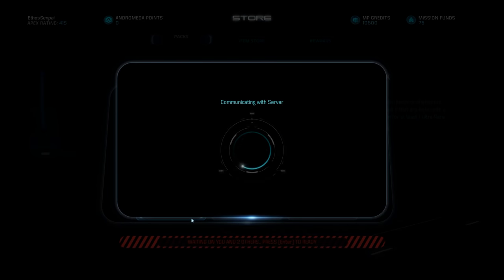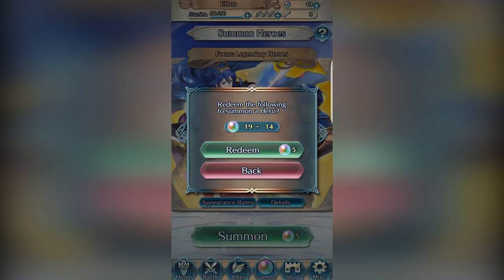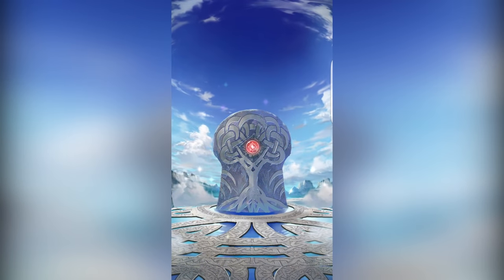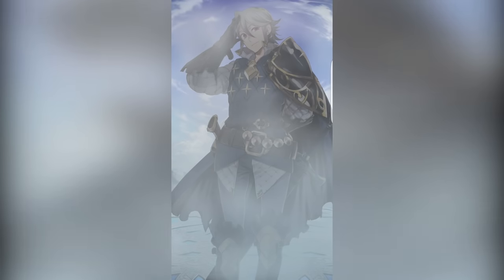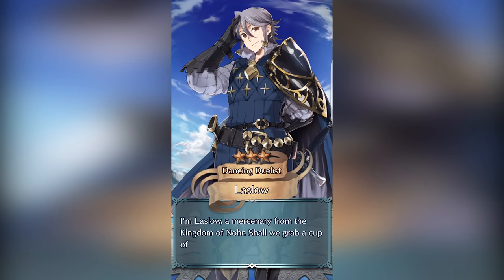Have you ever wondered why you have to actually open a loot box? When you receive a loot box in a game, it doesn't just pop open automatically — you have to take a step of unlocking it to make it reveal its contents. That's not an accident. It turns out that the anticipation of a reward is just as important, if not more so, than receiving the reward itself.